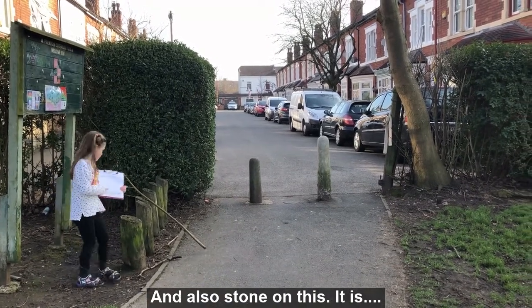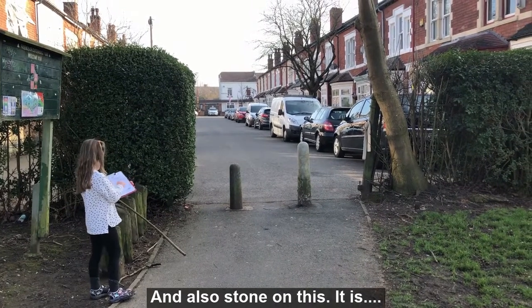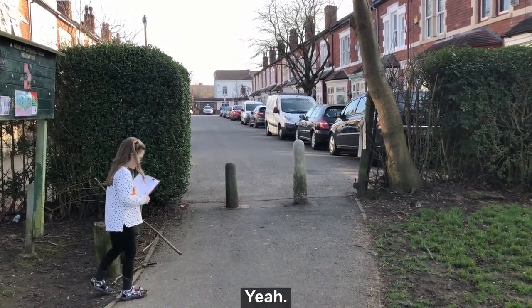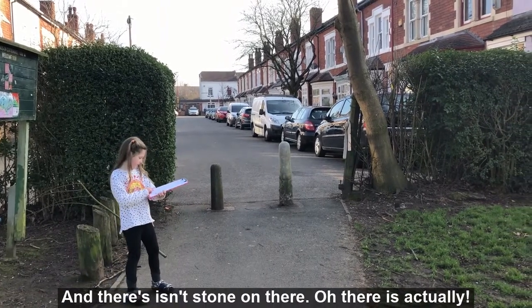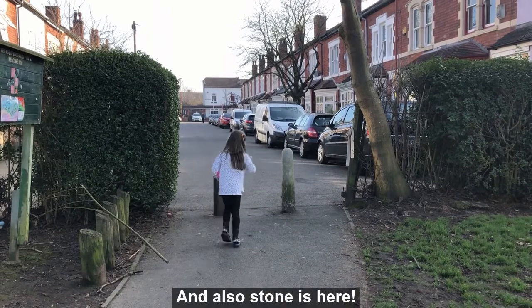And also stone on this — it is stone. What are you standing on? Stone. Yeah, and there is stone on there as well.